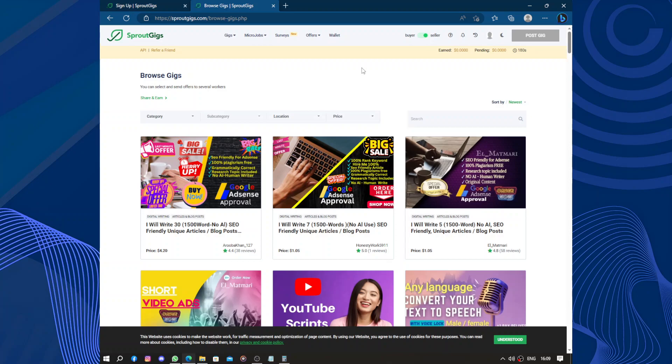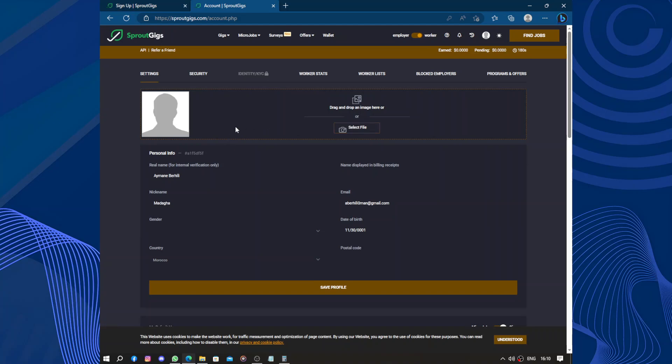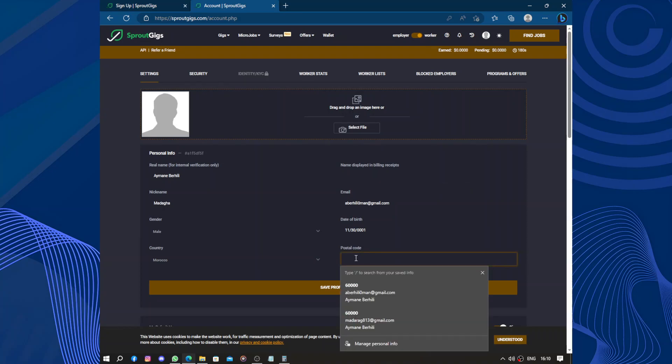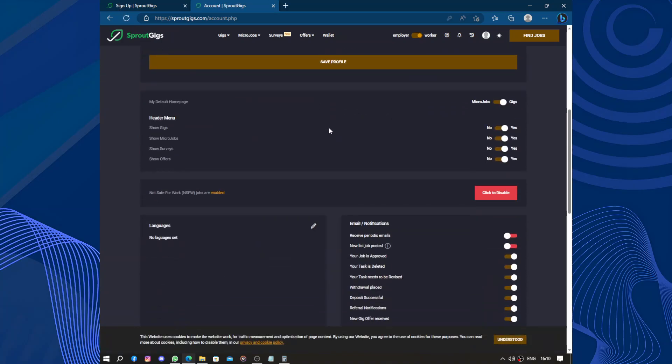Another great feature of Spruce Gigs is the community aspect. You can interact with other freelancers, join discussions, and share your experience. It's a supportive environment where you can learn from others and grow professionally. There is also a night mode or dark theme. In account settings you can upload your profile picture and fill in personal info such as real name, nickname, gender, country, email, date of birth, and postal code.